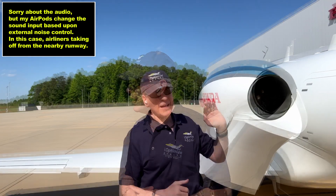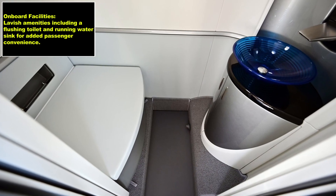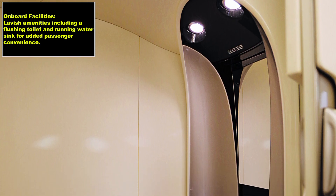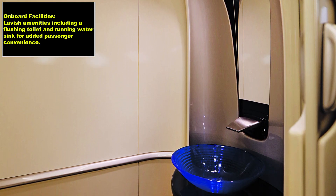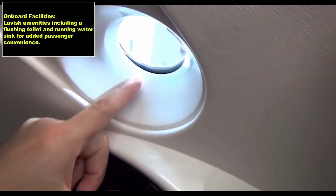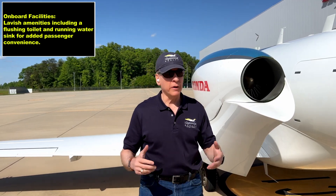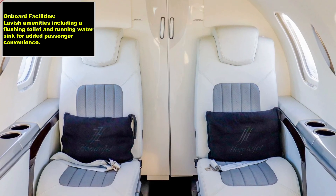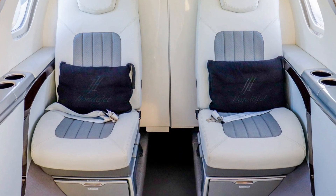One of the other features — we'll see it inside another day — is we have a potty, a really nice flushing potty for our clients, and we even have a sink with running water. It makes it comfortable if you're going on a trip and wondering whether there's a restroom. I'd say we have a better potty than most airlines. It has fully closing doors — very private.